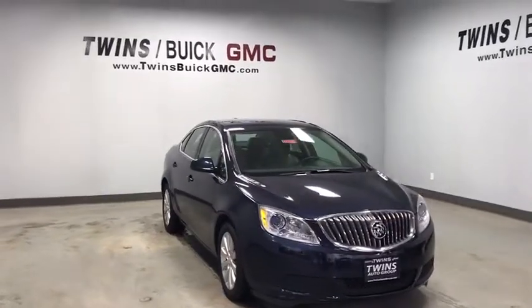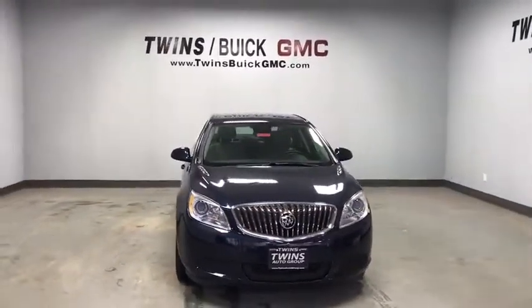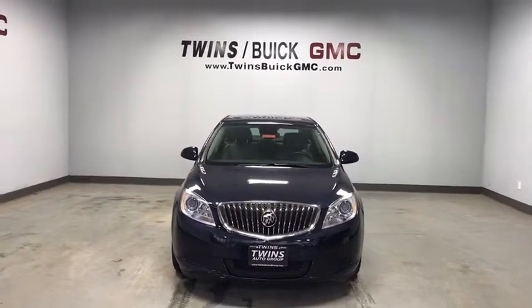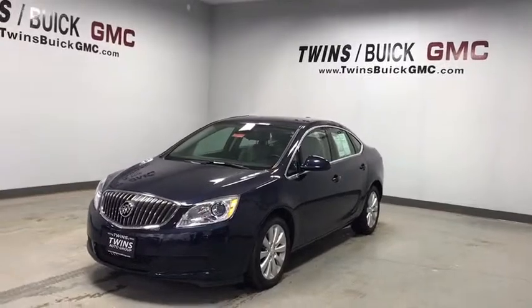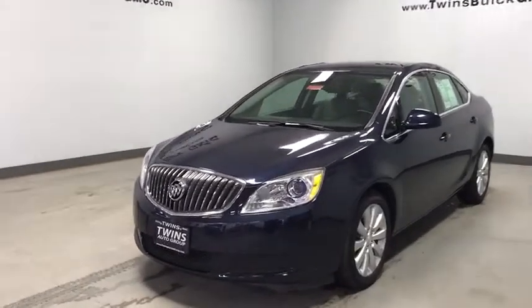The 2016 Buick Verano. The Buick Verano is a compact car built on the Delta II platform, designed and built from the ground up with the idea of it being a Buick. This vehicle has less than 30,000 miles.